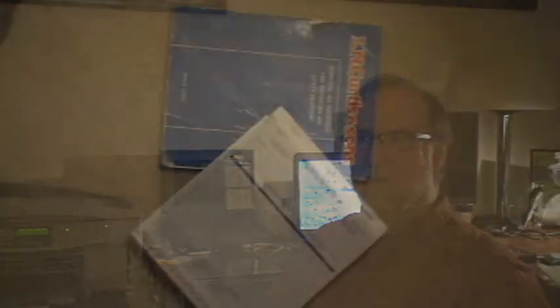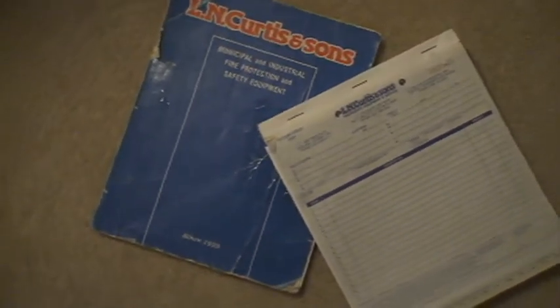Back in the day we'd be working the phones and taking orders just the same way we do now, except instead of a computer we had our tag books that we would hand write each sale in triplicate copies, so you always had to press hard enough to get all the way through to the third copy.